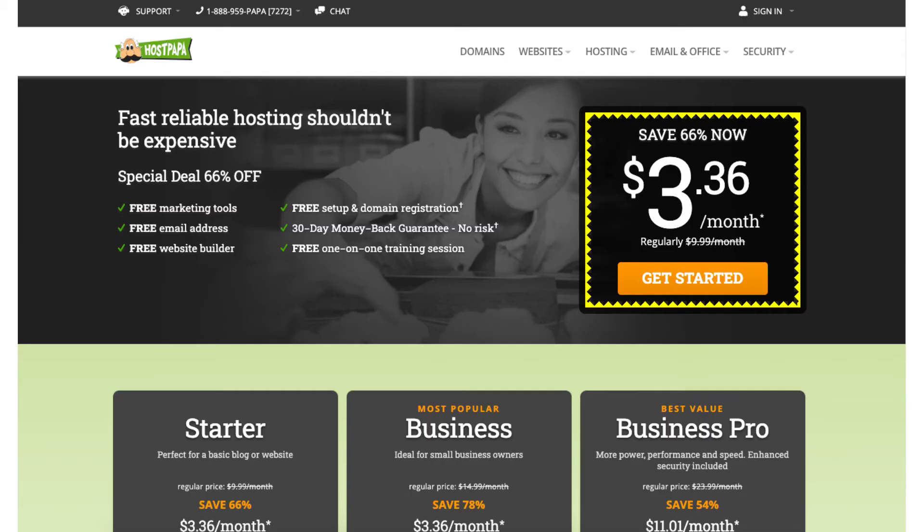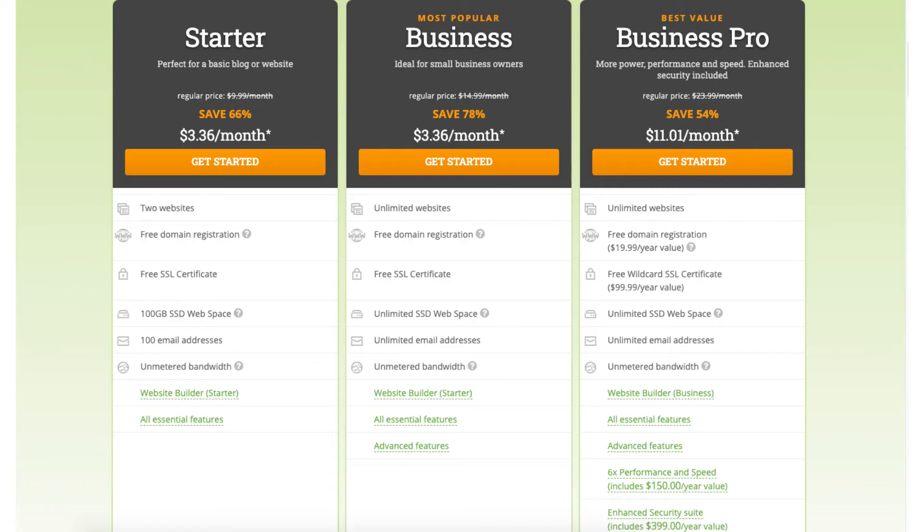Next is Hostpapa. With Hostpapa you can get web hosting for up to 78% off, for as low as $3.36 a month, plus a free domain name with the exclusive Hostpapa coupon discount. Hostpapa offers a 30-day money back guarantee.